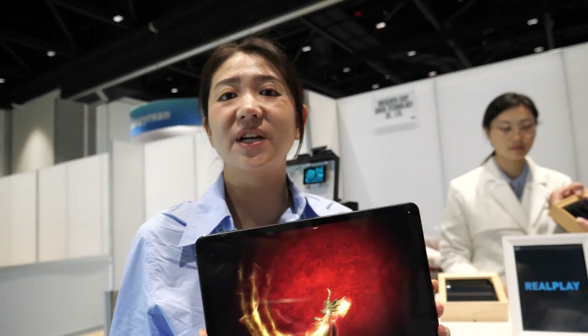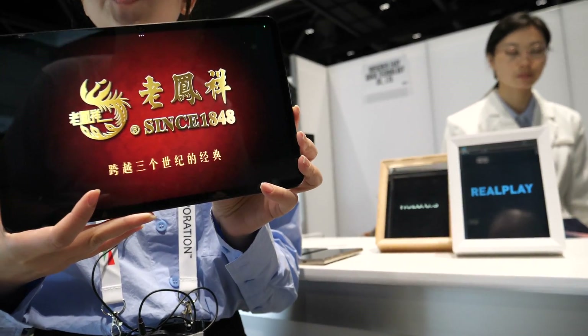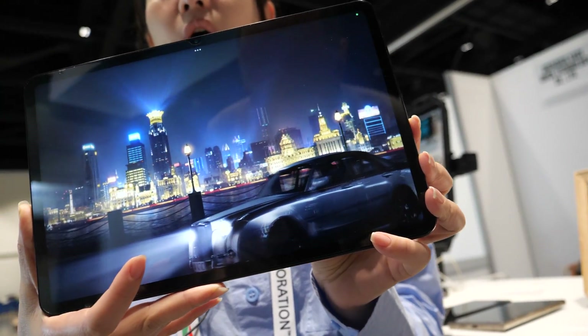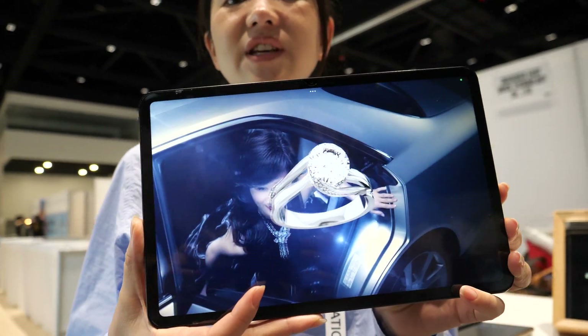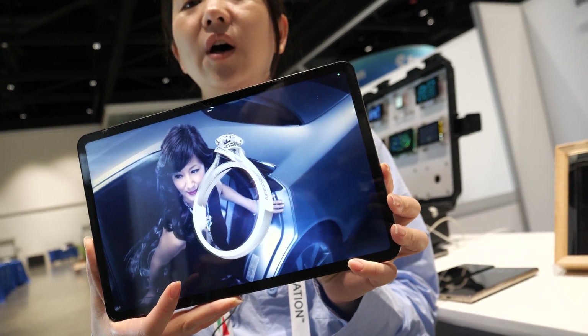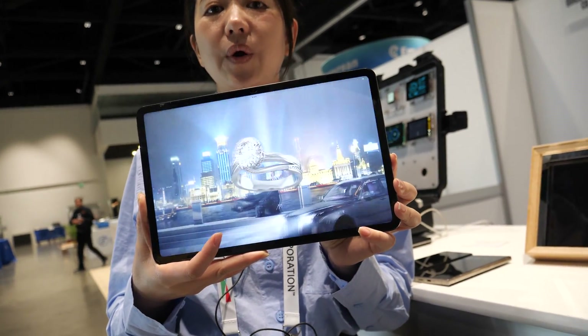This is Rebecca from Shenzhen 3D Metaverse Technology. We provide 3D solutions to any companies. We can do optical design, software licensing, and also do previous machine link for all optical requirements.